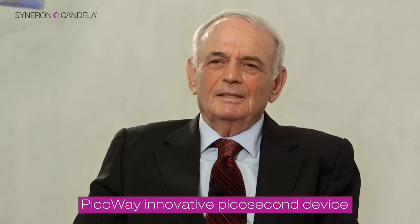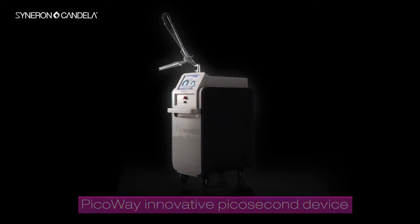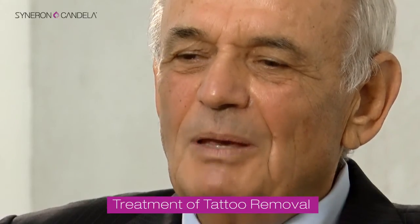PicoWay is actually one of the most exciting developments in the area of using lasers for non-invasive aesthetic medicine applications. Until now, most of the applications that people have used in non-invasive aesthetic treatments were based on photothermal effects.